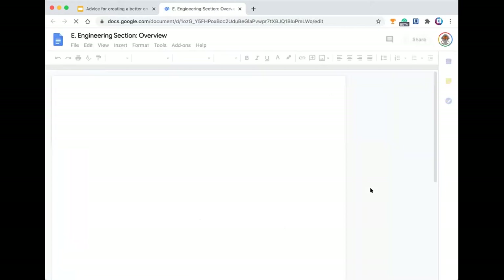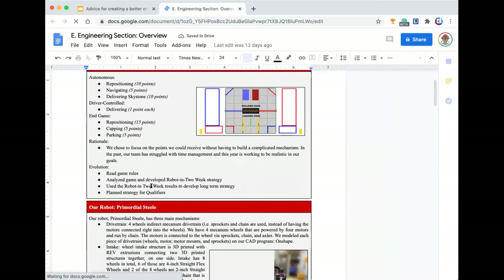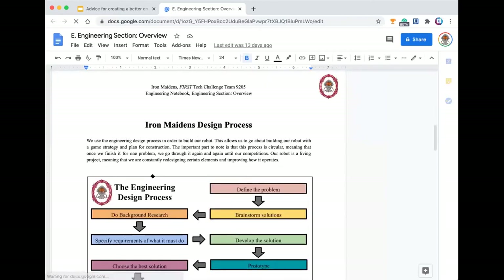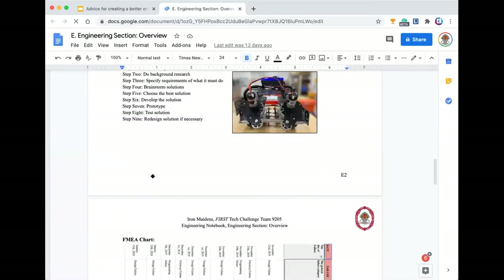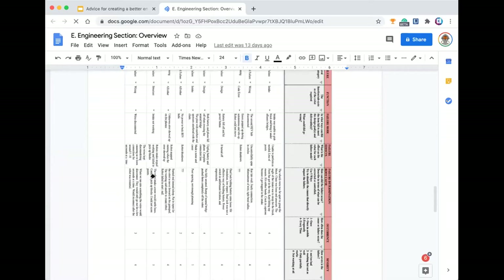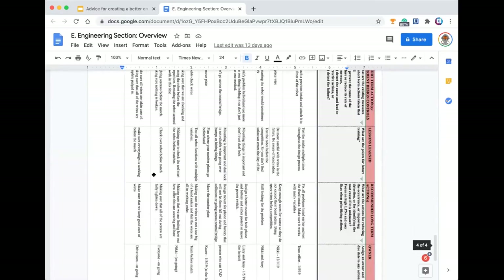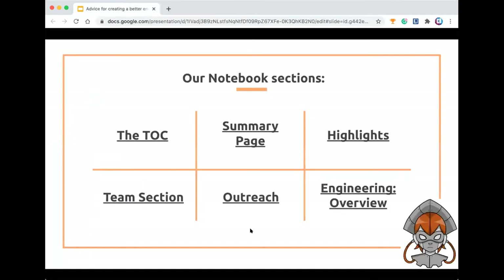Then our engineering overview section, which is pretty self-explanatory — it's an overview of our engineering section. We've got our strategy, how we plan and gain points through the game, and our robot. This also looks a bit similar to the summary and highlights section but is a little more in depth. Then there's our FMEA chart — Failure Modes Effects Analysis — and if you want to learn more about that, there's a presentation about FMEA available. It really helps our team.